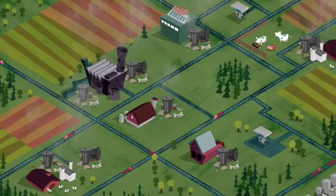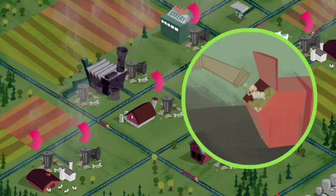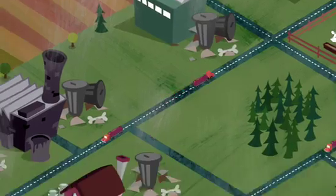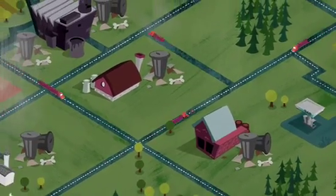Then we noticed how all around us there's energy that is literally thrown to waste. Bio-waste — the kind of leftovers which bakeries, dairy factories, breweries, and numerous other food producers dump in landfills by the ton.